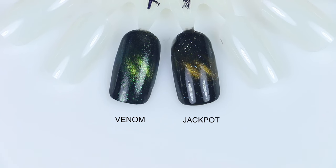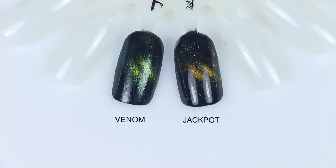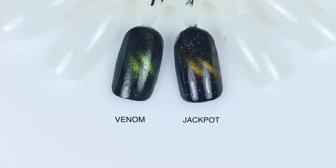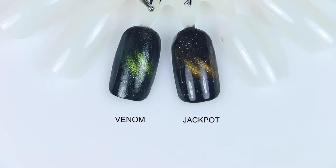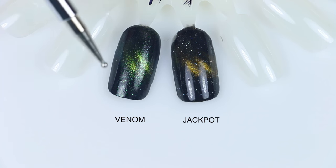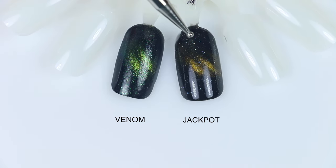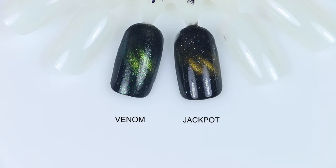I don't have a ton of comparisons to make here because these are all magnetics, so I tried to stay within other magnetics in my ILNP collection. For Jackpot, I pulled out this one called Venom. Venom has a much more true green magnetic stripe, where Jackpot is much more gold and has a bit more of that holographic sparkle to it.